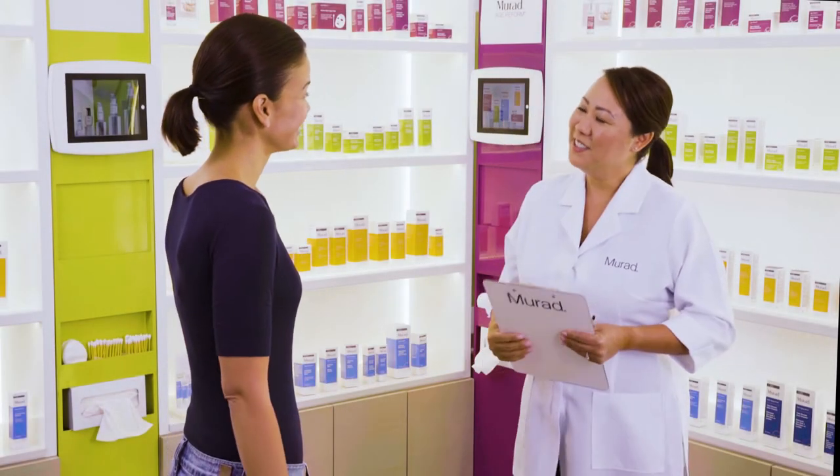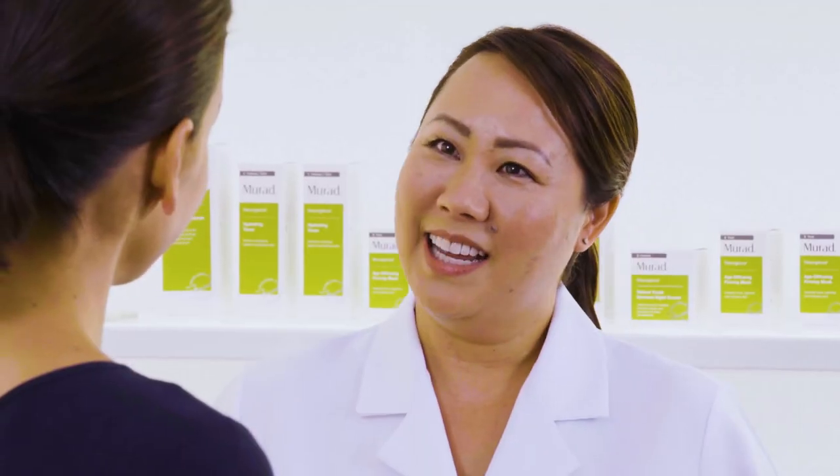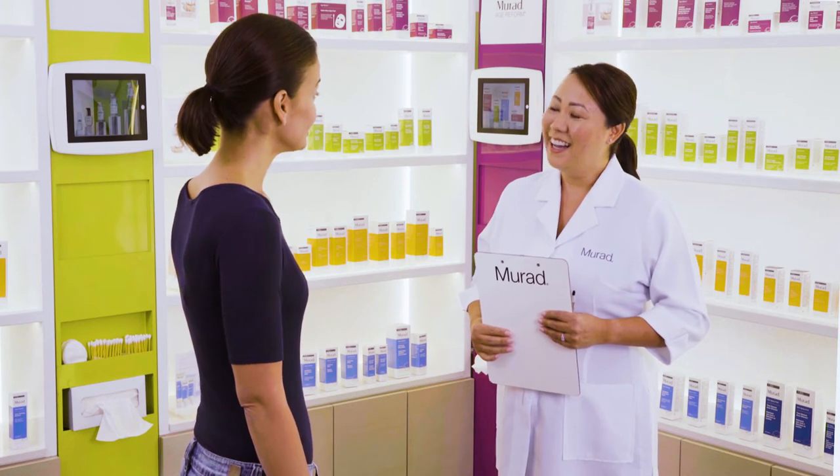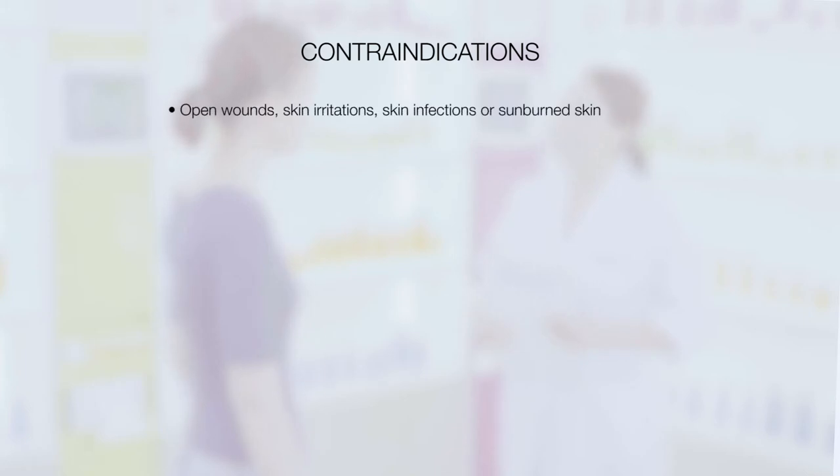Prior to any facial service, especially a resurfacing treatment, go through proper protocols for any client contraindications. Do not provide facial sessions in the following circumstances: open wounds, skin irritations, skin infections, or sunburned skin.